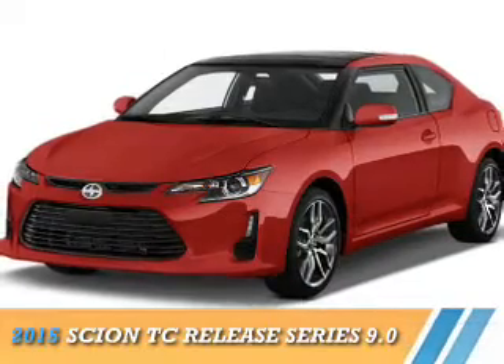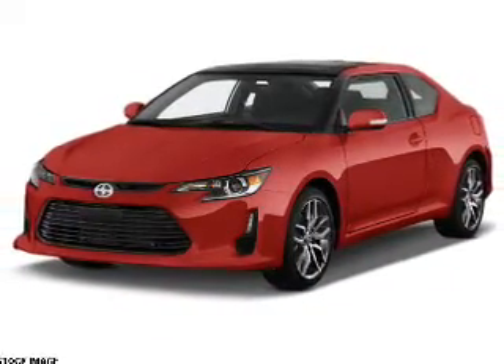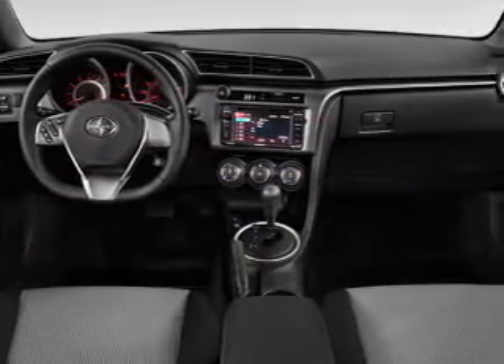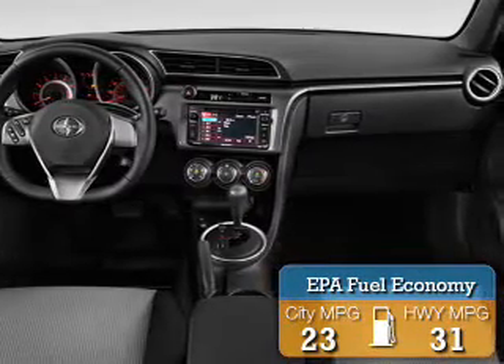Presenting the 2015 Scion TC. It's powered by front-wheel drive, a 2.5-liter four-cylinder engine, and a six-speed automatic transmission. Great fuel efficiency saves you money by requiring fewer trips to the gas station.